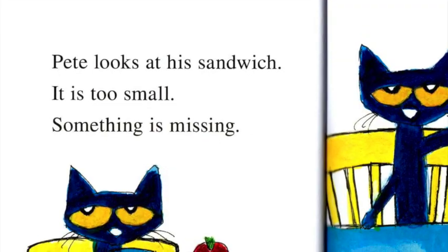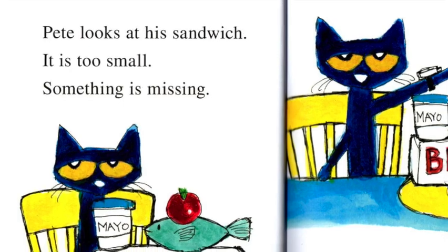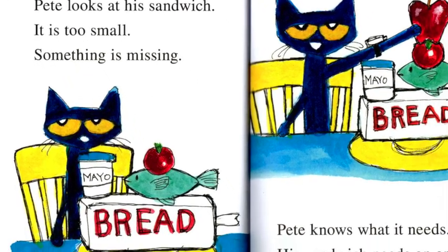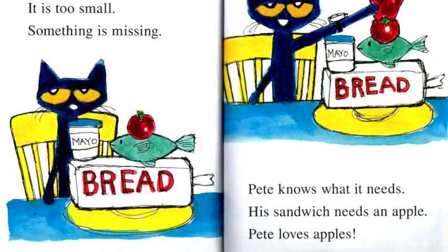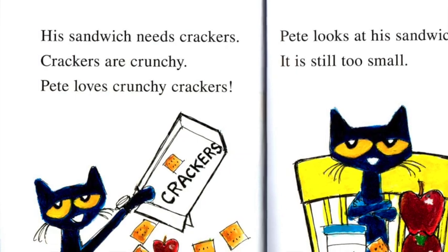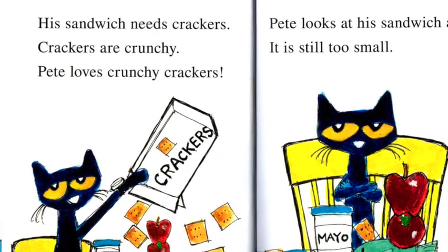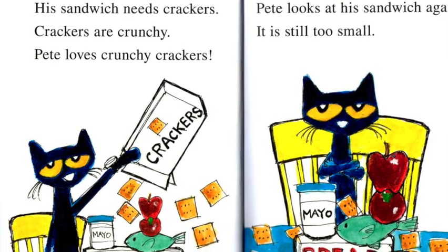Pete looks at his sandwich. It is too small. Something is missing. Pete knows what it needs. His sandwich needs an apple. Pete loves apples. His sandwich needs crackers. Crackers are crunchy. Pete loves crunchy crackers.